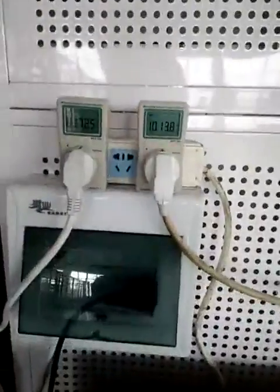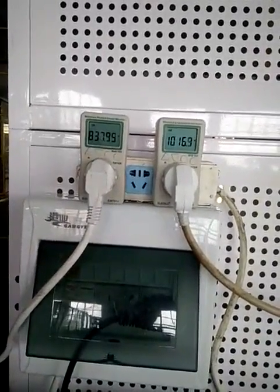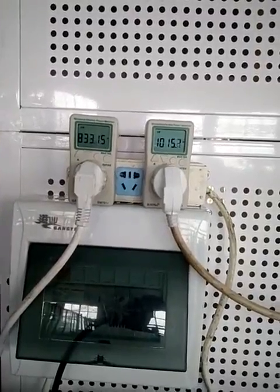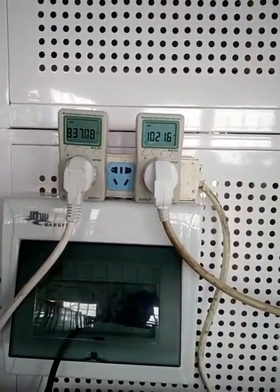Now we can see the power gauge of these two units. On the left side is our hybrid solar air conditioner. The power consumption is 835 watts and the grey air conditioner is 1022 watts.